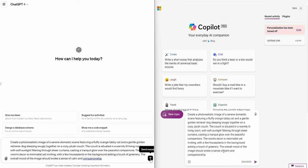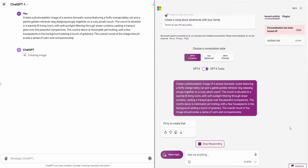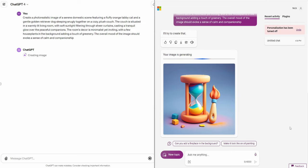Third, I want to test image generation. I had ChatGPT suggest a prompt to use: 'Create a photorealistic image of a serene domestic scene featuring a fluffy orange tabby cat and a gentle golden retriever dog sleeping snugly together on a cozy plush couch. The couch is situated in a warmly lit living room with soft sunlight filtering through sheer curtains, casting a tranquil glow over the peaceful companions. The room's decor is minimalist yet inviting, with a few houseplants in the background adding a touch of greenery. The overall mood of the image should evoke a sense of calm and companionship.'